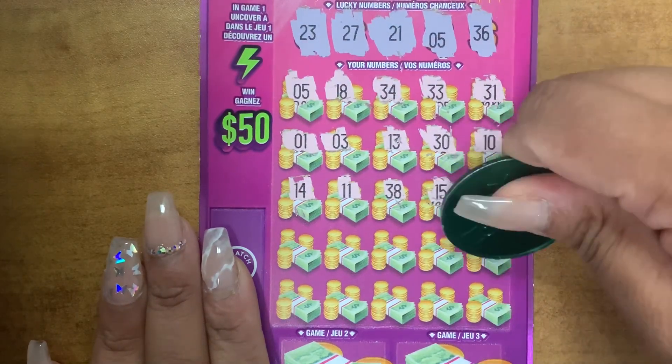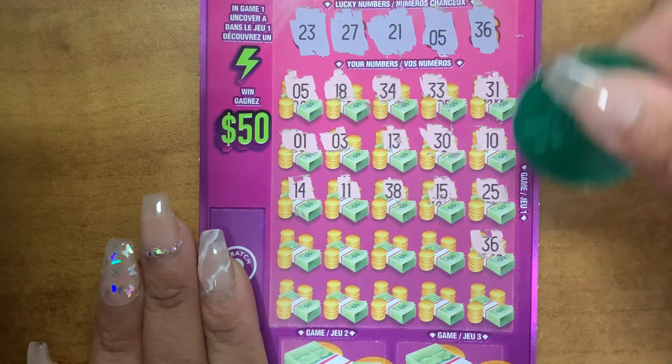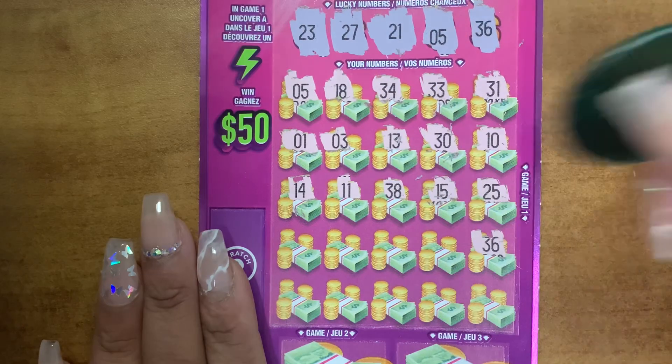36. Guys, we have a next match — 36 and 36. Okay, so it's nice.